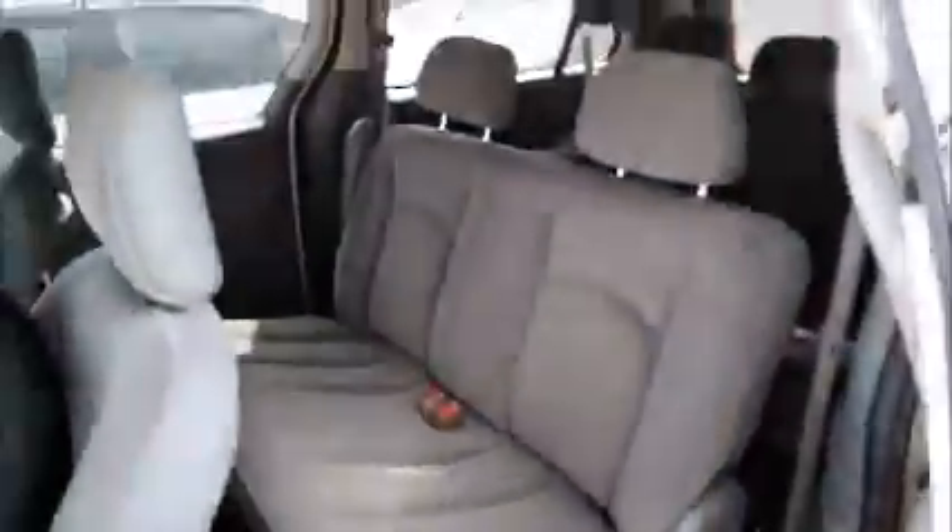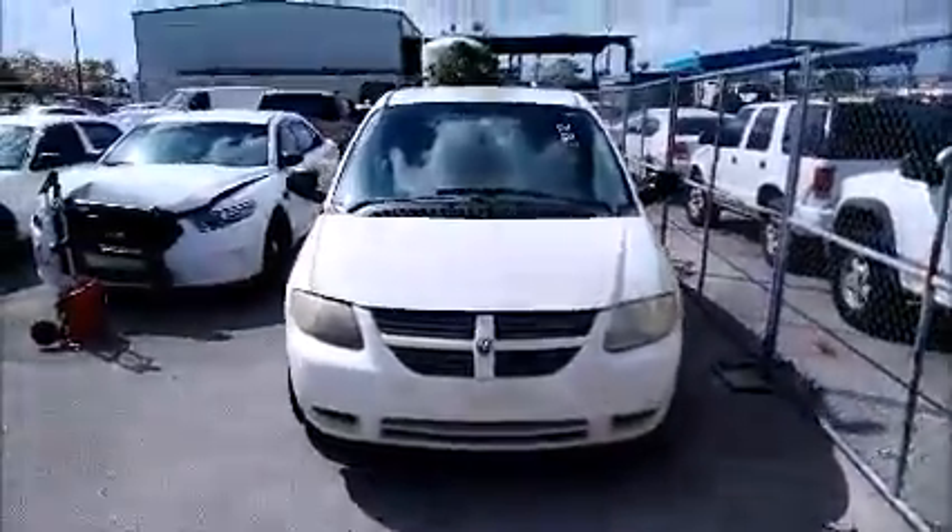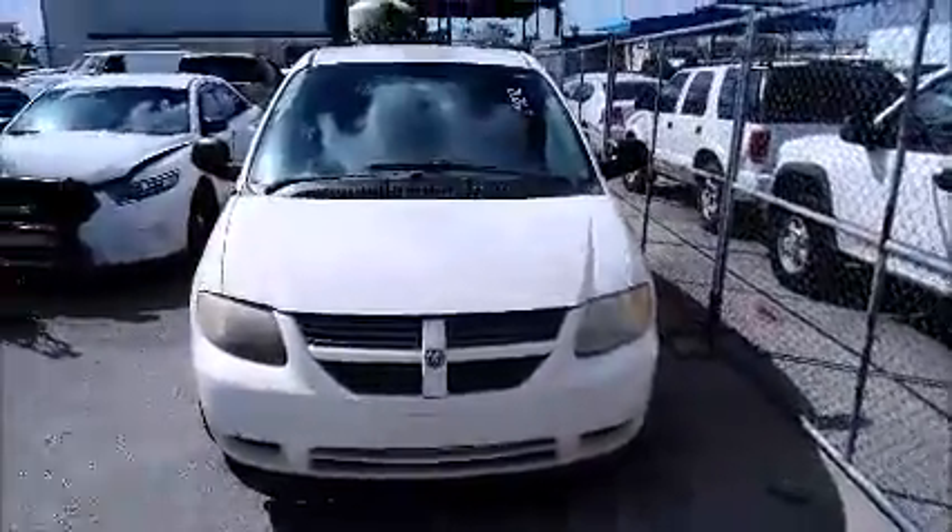Here's that other door. And we're going to roll this car forward for you. And back. Dodge Caravan.